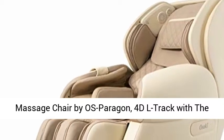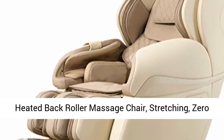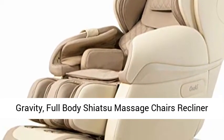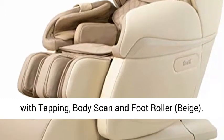Massage Chair by OS Paragon — 4D L-Track with the Heated Back Roller Massage Chair. Stretching Zero Gravity, Full Body Shiatsu Massage Chairs Recliner with Tapping, Body Scan and Foot Roller. Available in Beige.